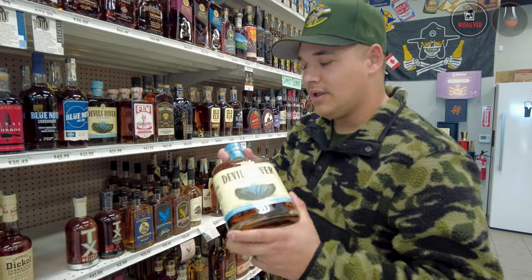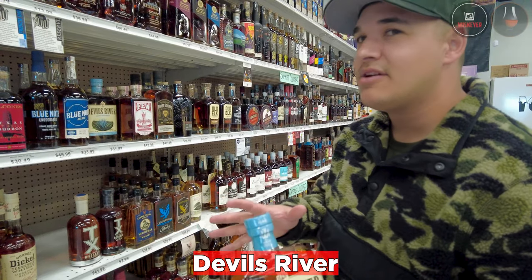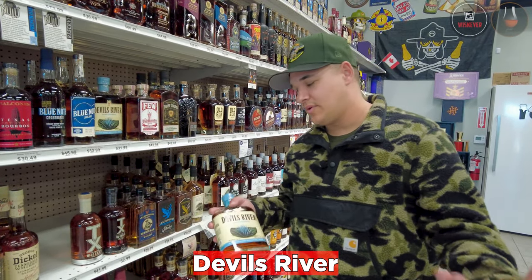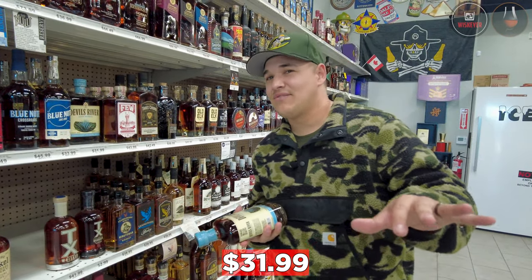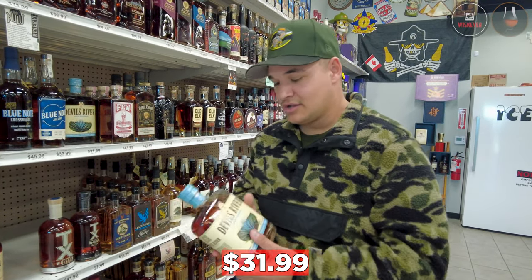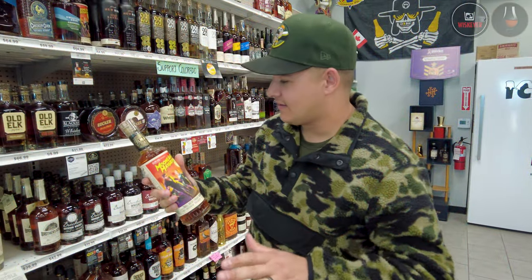This is a heavy bottle. I was sent a sample of Devil's River — it's an agave bourbon. I really enjoy tequila and really enjoy bourbon, so I thought I'd love this, but I wasn't crazy over it. For $31, it's something pretty unique to have on your shelf — if you like tequila and bourbon, try it. It's not really for me, but this is the first store I've seen carry it.